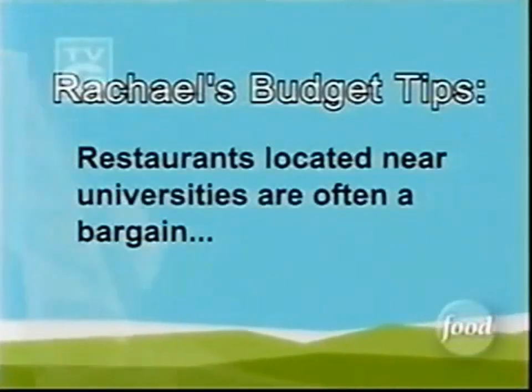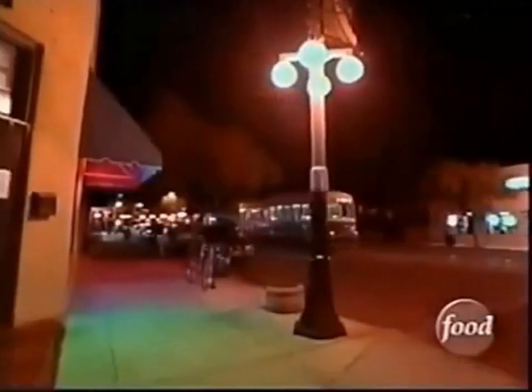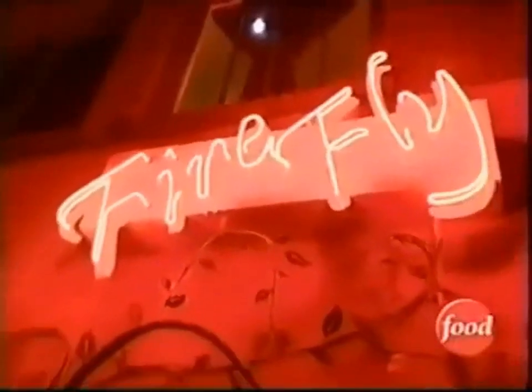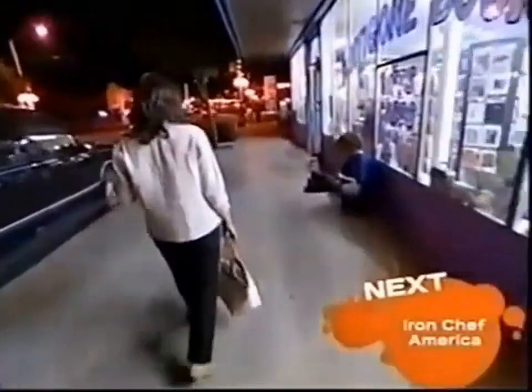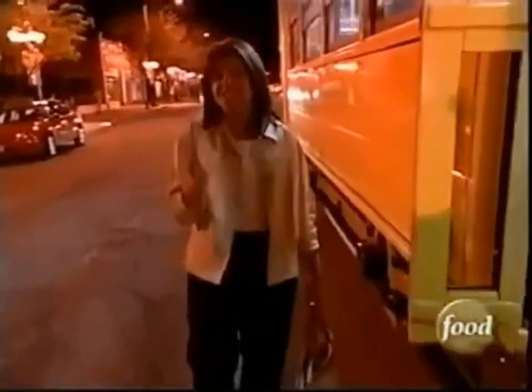Restaurants located near universities are often a bargain since they're trying to attract students on shoestring budgets. One of the most exciting centers of Tucson nightlife is found on 4th Avenue, which draws loads of college students from the nearby University of Arizona. My friend Gloria said that while I was in Tucson, I absolutely had to check out this one restaurant down near the university. She said the food's great and affordable, but the desserts are killer.